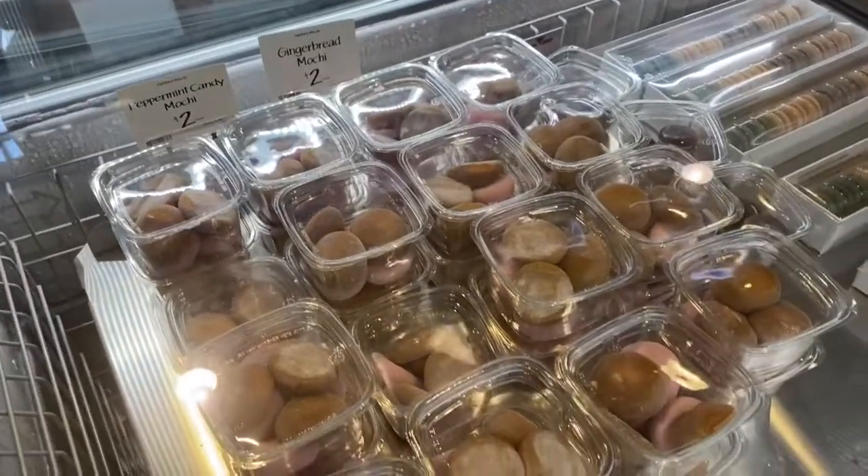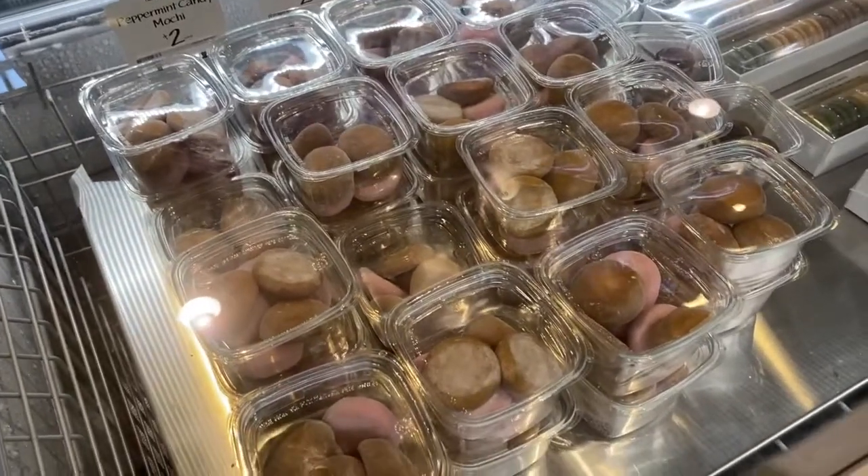We're just in Nordstrom Rack — came by after lunch because my dad wanted to look at a couple of things, but we're just going to browse here for a little bit and then head back home and relax, which is what we all want to do.